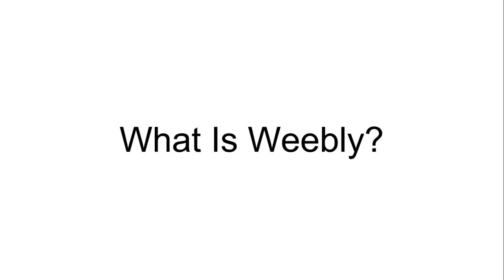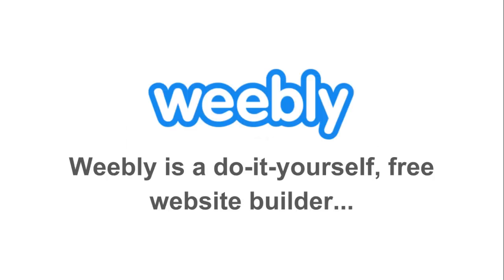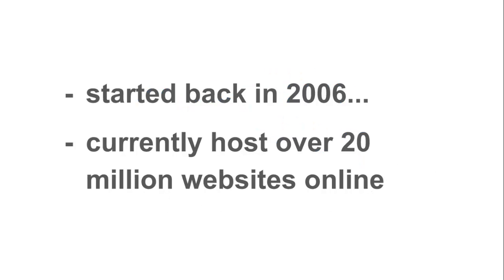So what is Weebly? Weebly is a do-it-yourself free website builder that allows you to set up and host your website while customizing it with a drag-and-drop widget site builder. Started back in 2006, the features and functions have improved drastically over the years as Weebly has grown by leaps and bounds. They currently host over 20 million websites online and receive over a million visitors per month.